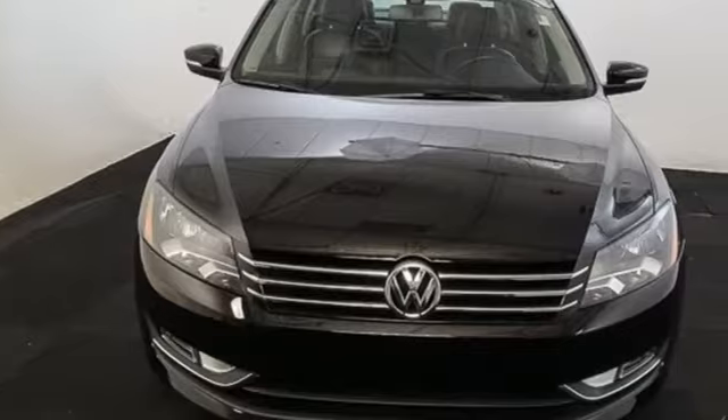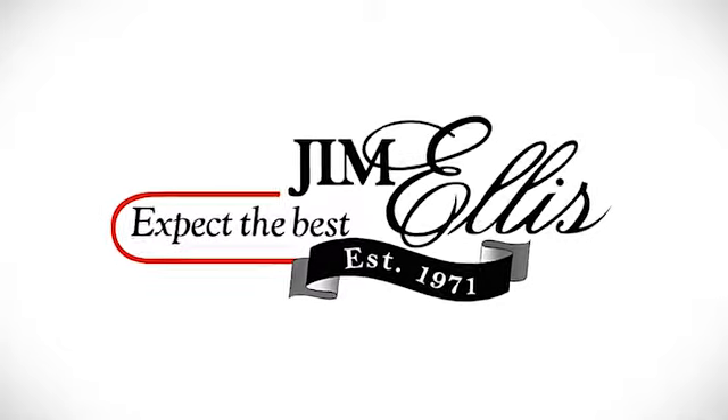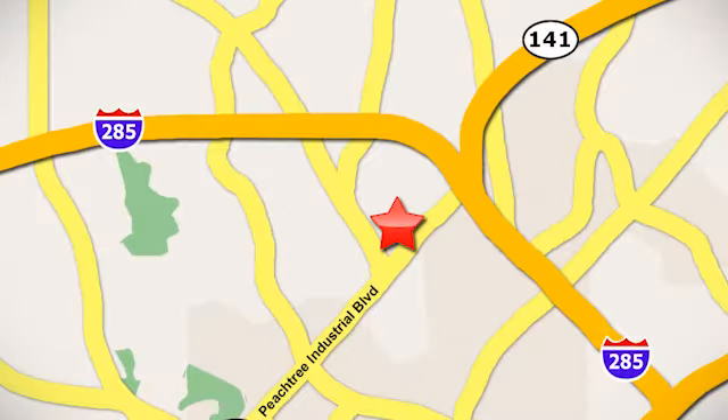Where safety and performance comes standard. Hurry in today for a test drive. Contact Jim Ellis Volkswagen of Atlanta today, or stop on by. We're conveniently located inside I-285 on Peachtree Industrial.